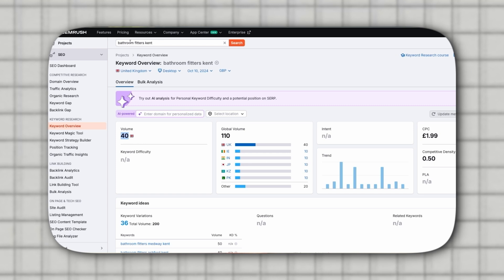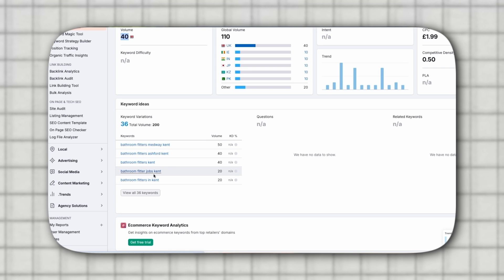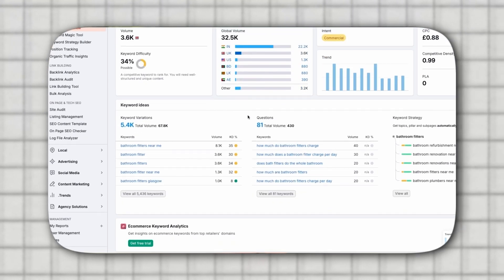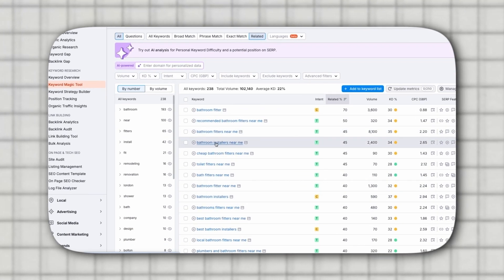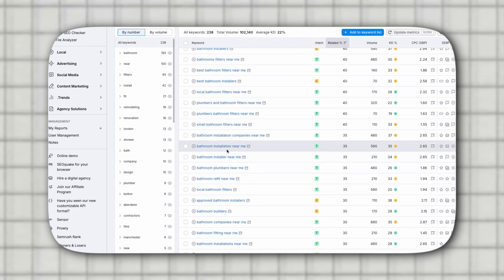We also used SEMrush to refine our research. We looked at related terms in different geographic areas like Medway, Ashford, and other towns. You can also search for your main keyword like 'bathroom fitter' and click on the related tab in SEMrush. This will show you alternative terms like bathroom installers or bathroom plumbers. These related terms can give you plenty of ideas for variations to target.